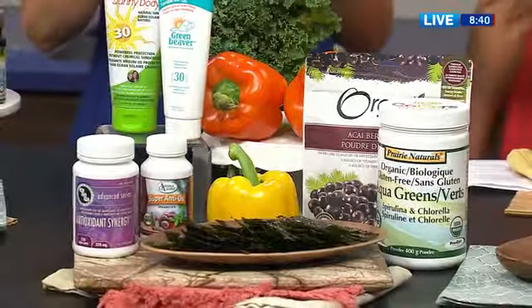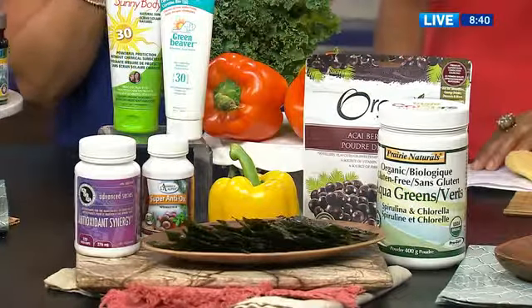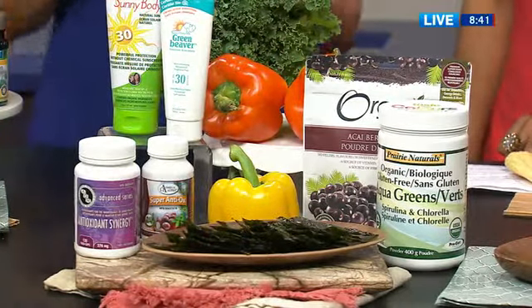It's the dark leafy greens — the darker, the better. I love putting this into my smoothie, but if you're not that kind of person, you can also just get a greens product to mix with water and drink it every day. There's really no excuse anymore.